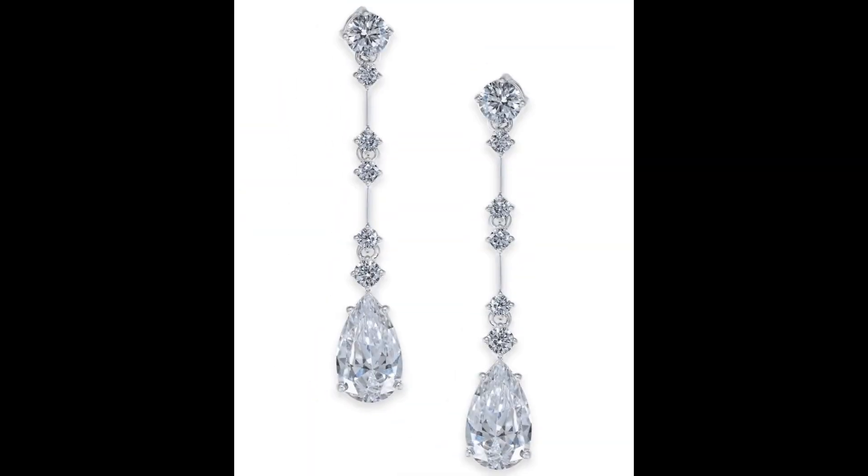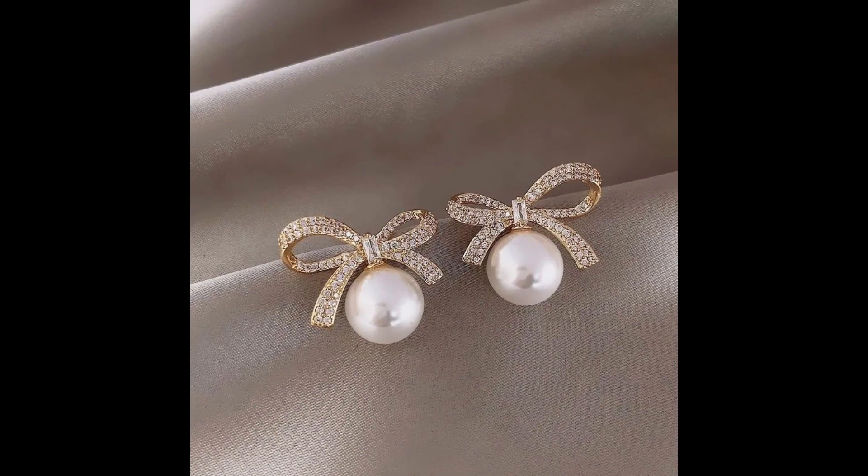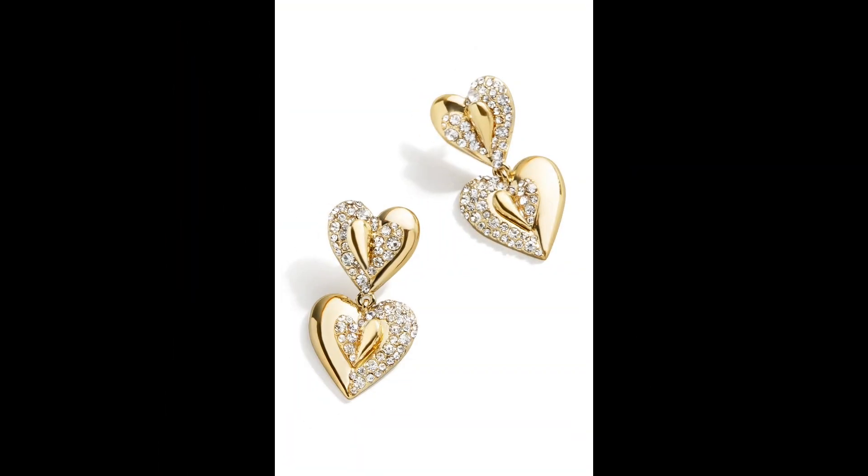Ear cuffs or climbers are a contemporary choice, hugging the ear and creating a bold, edgy look without requiring multiple ear piercings.